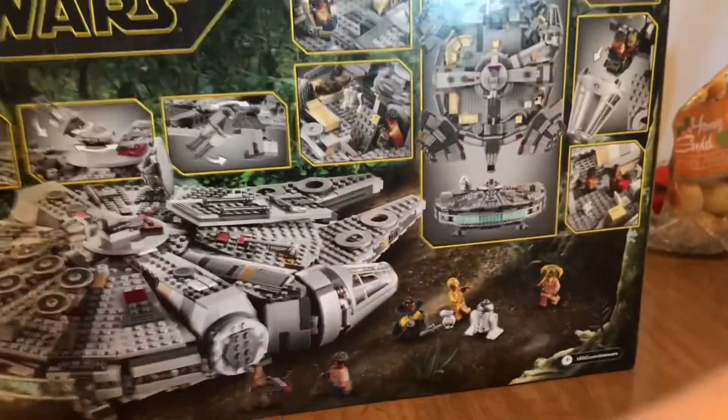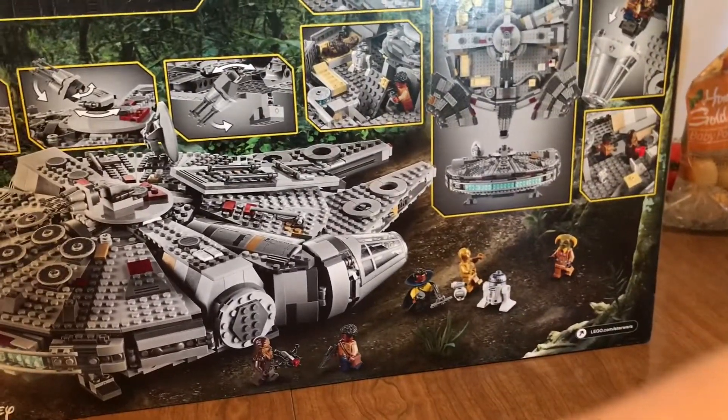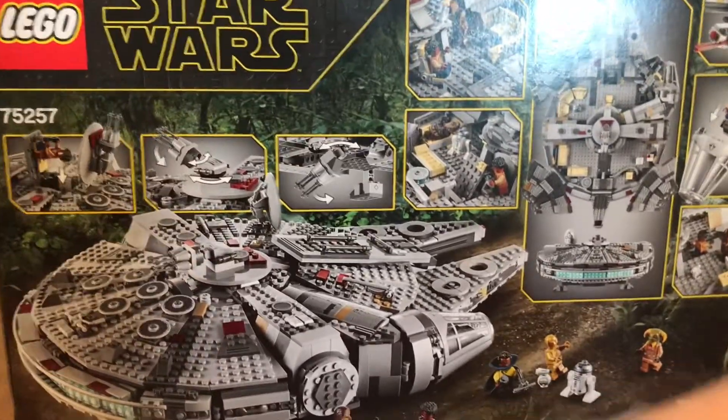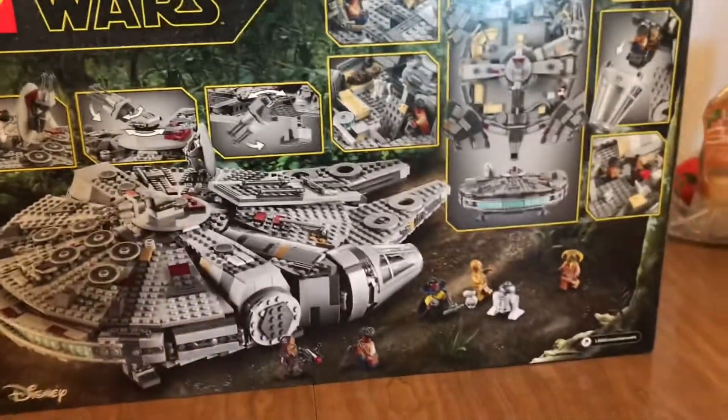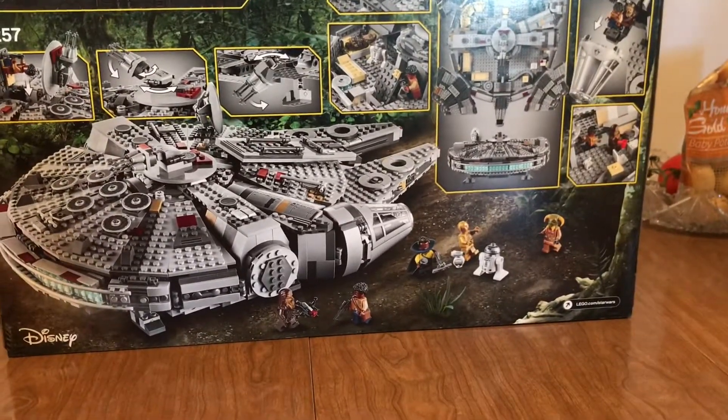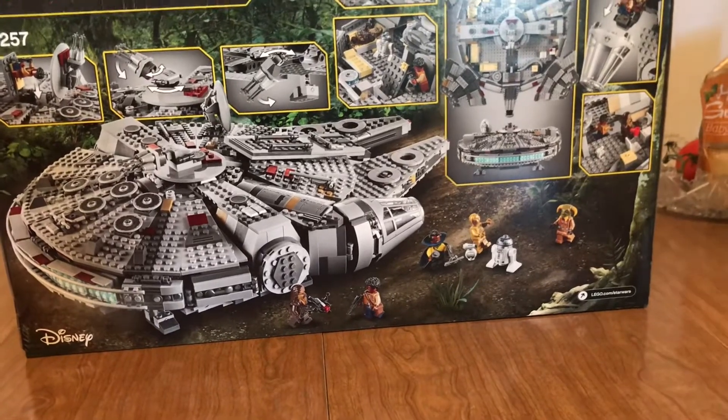had been stolen. It's hard enough to get away with like a $10 to $20 set, but seriously, this wasn't even like looting or anything from last year. It was just in January, and someone just walked out with it.